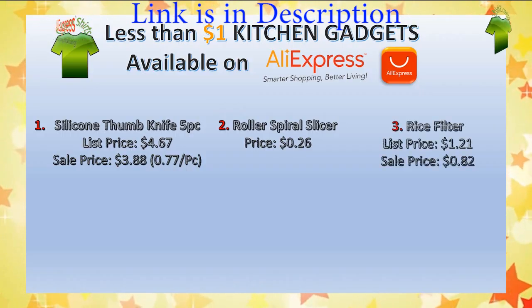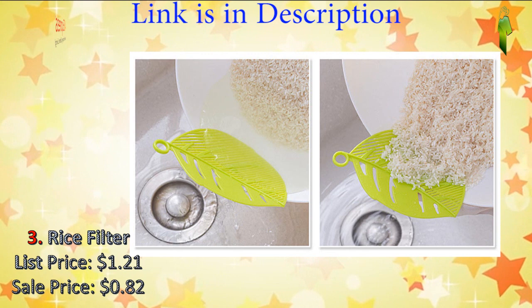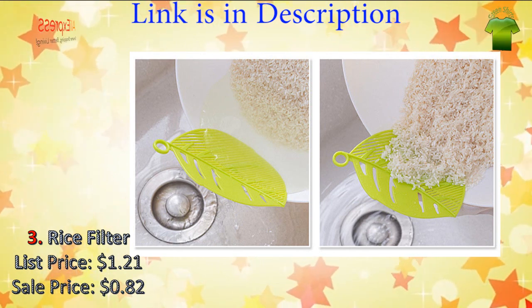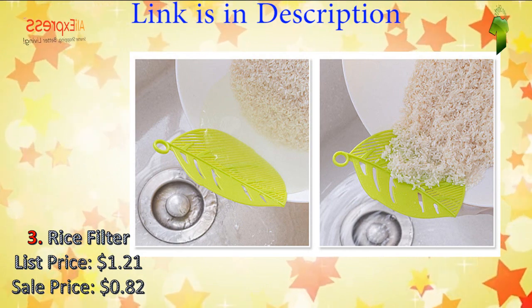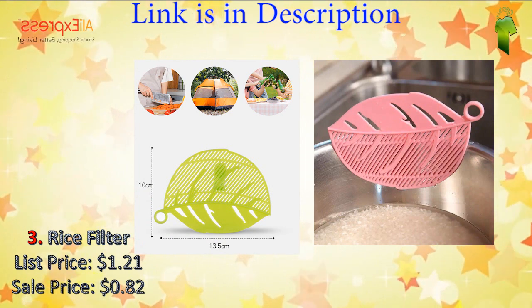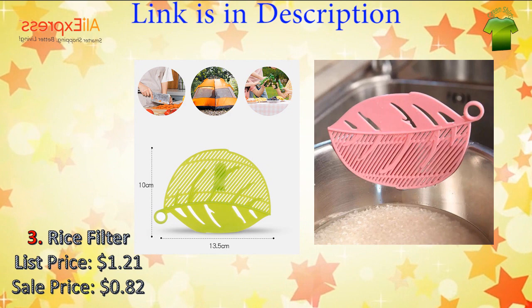Number three: kitchen cleaning cooking tools — leaf-type rice filter. Washing rice, washing noodles, washing mung bean filter. Size: 13.5 × 10 cm and 27.9 × 6.3 cm. Available colors: blue, green, pink, and white.